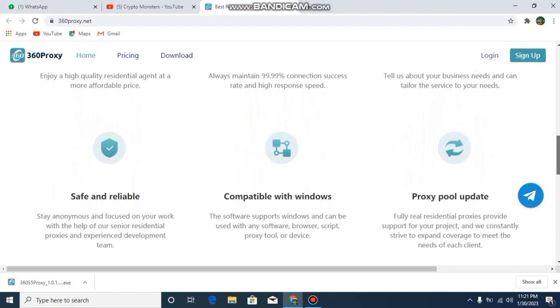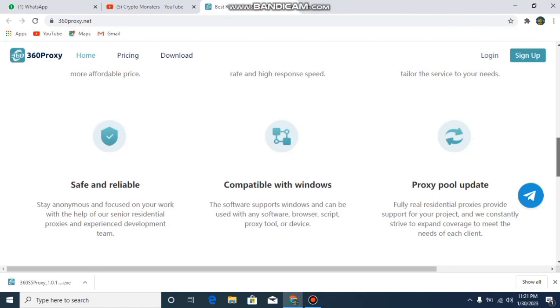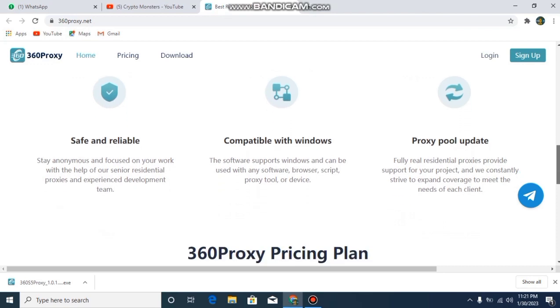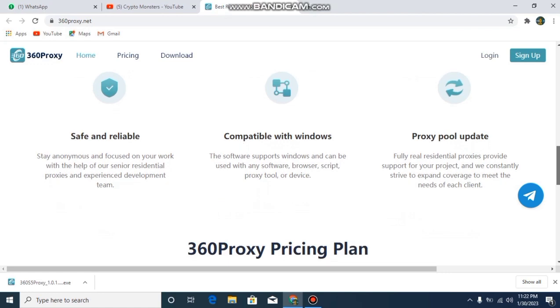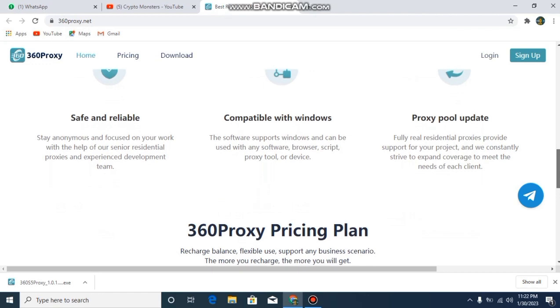This service is also safe and reliable. You can stay anonymous and focus on your work with their senior residential proxies and experienced development team. It is compatible with Windows and can be used with any software, browser, script, proxy tool, or device. They also offer a proxy pool update with fully real residential proxies, constantly expanding coverage to meet each client's needs.